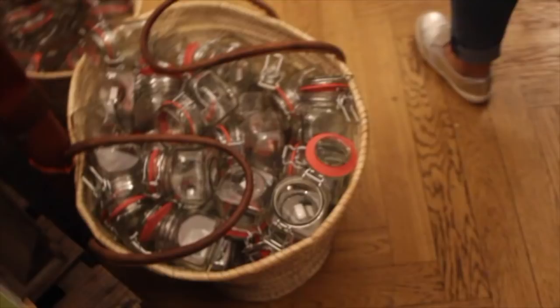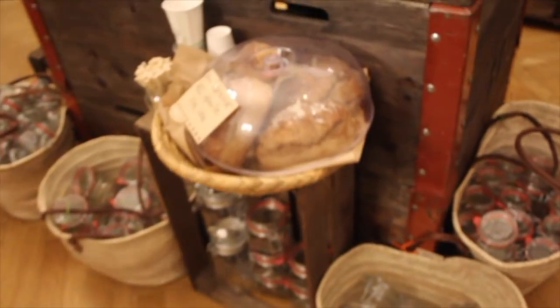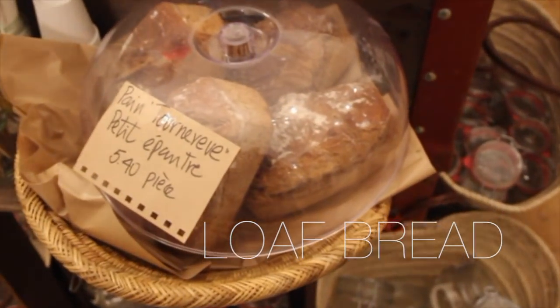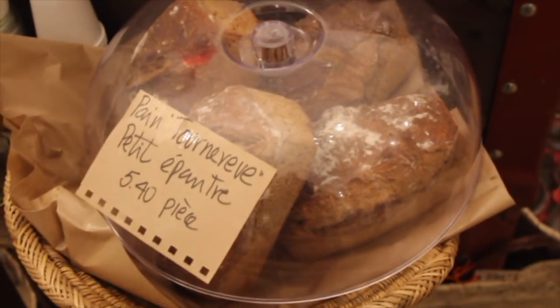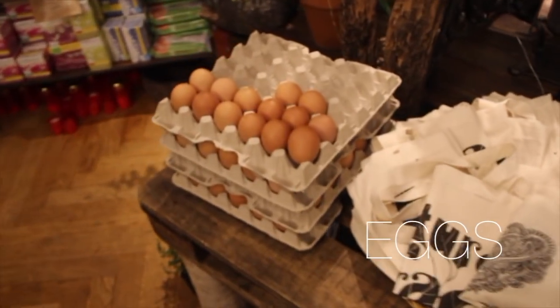This is where I got my produce bags — look how cute they are! They also offer little jars you can buy, and they're very affordable. For those wondering about bread, you can just pick up a loaf, put it in your produce bag, and slice it when you get home. They've got eggs here as well.